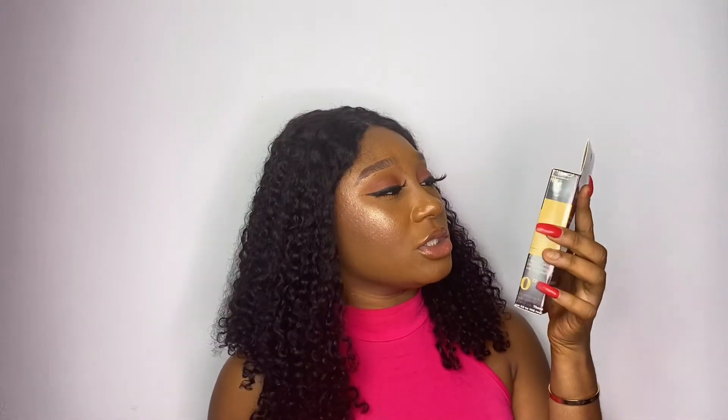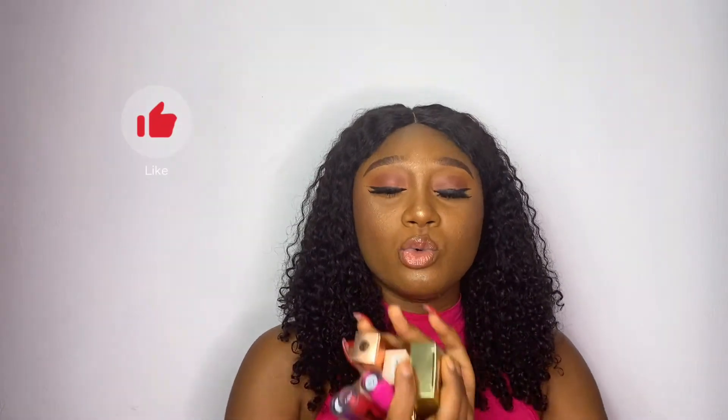Moving on to the next step — lashes. You need lashes, but no rush, no pressure if you don't know how to put them on yet. These lashes are from Msmetics. They are beautiful. I think I bought this set for about five or six thousand Naira — it comes with five lashes. It is beautiful and it's also a Nigerian brand.